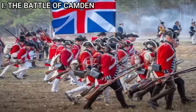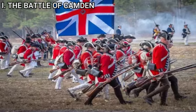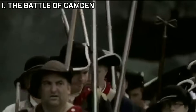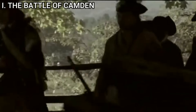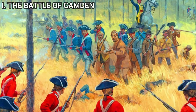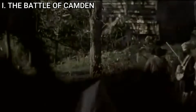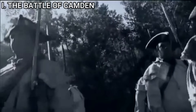The Battle of Camden was a resounding victory for the British. The Americans suffered approximately 2,000 casualties including captured, killed, and wounded, while British losses were significantly lower at around 300 casualties. The defeat severely damaged American morale and military capability in the south, solidifying British control over South Carolina and giving them a strong base for further operations. The loss forced the Americans to rethink their strategies in the south, eventually leading to a guerrilla-style warfare approach, which played a crucial role in later successes such as the Battle of Cowpens and the eventual American victory at Yorktown.